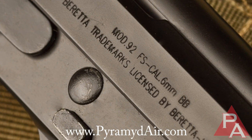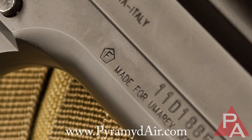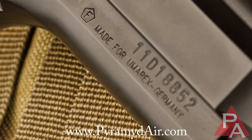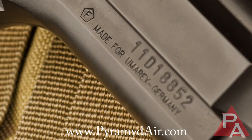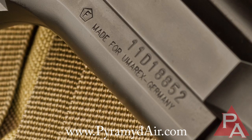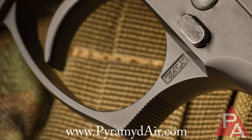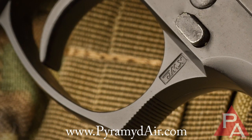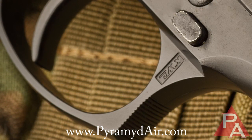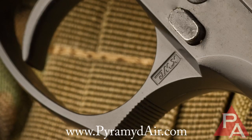Beretta trademarks licensed by Beretta Italy. Then below on the lower frame towards the muzzle it says 'Made for Umarex, Germany.' News flash — World War II was over a long time ago, Beretta. You don't have to appease the Germans any longer. With America being on top of its game, I would have liked to have seen this say 'Made for Umarex, USA.' Then lastly, KWC had to leave their mark as well — obviously they made the gun. If anyone knows what KWC stands for, please post the answer in the comments below. If anyone has a funny alternative definition for what it could mean, please post that as well.